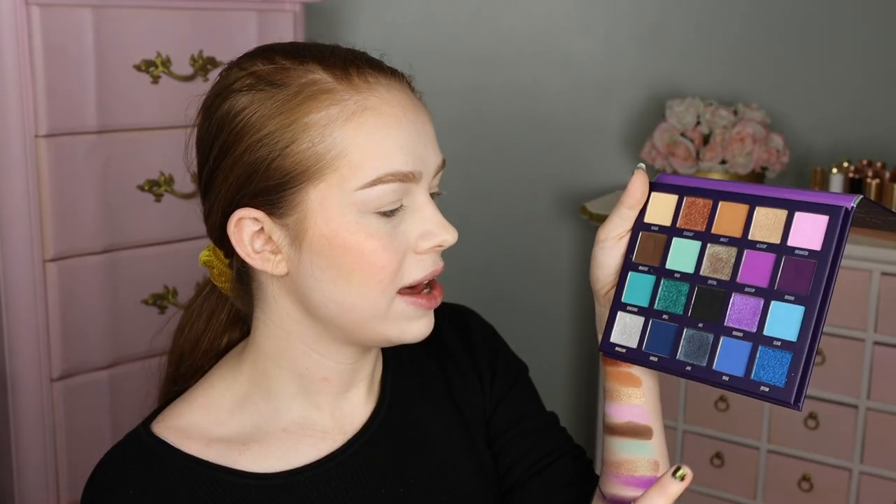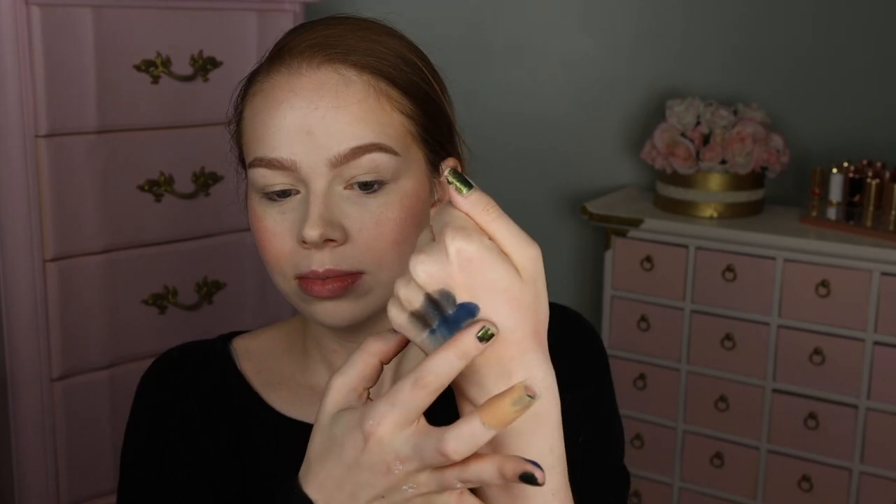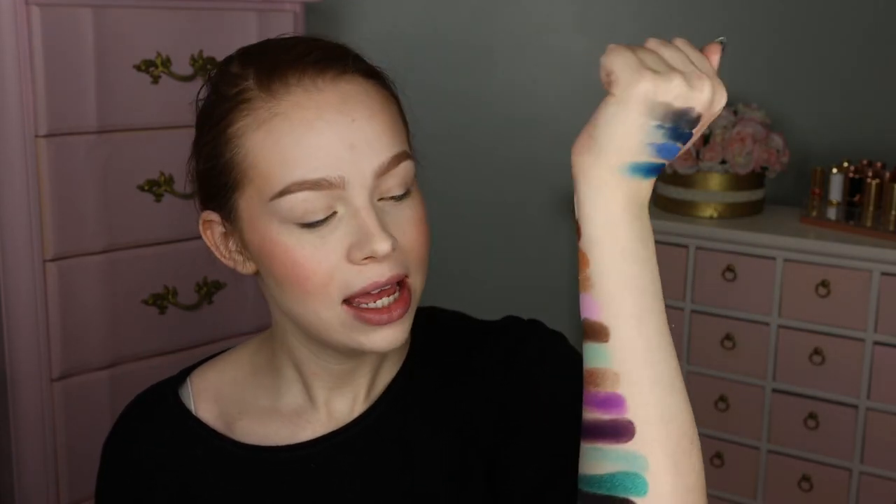I'm going to do the last four shades on my hand just because I'm running out of room. We have the shade Cursed, which is a really nice deep matte blue - I love that there are a lot of deepening options in here. And then we have Jinx, which is kind of a deeper blue smoky shimmer with a little bit of a duochrome. We have a cobalt blue called Trick, and then Potion, which is a metallic cobalt blue - very pigmented. Overall this is so beautiful, it's swatched really nicely, and the color story is phenomenal. For $15, I'm a little bit shook.